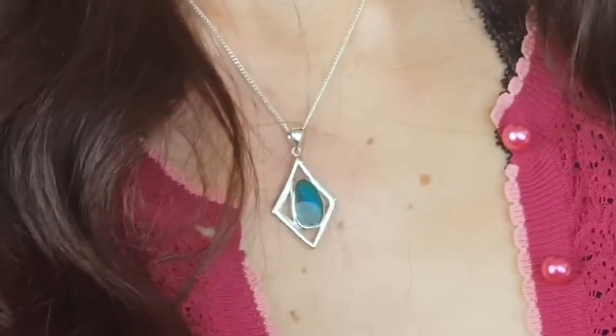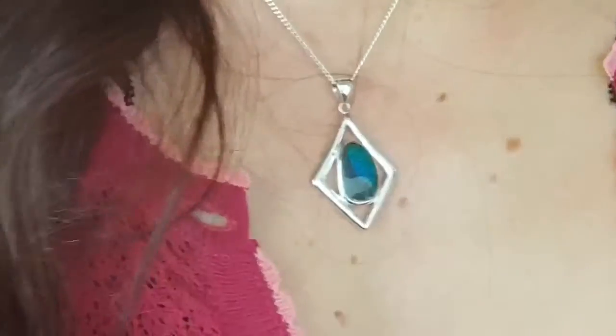Welcome to the Brisbane Opal Museum. I'm Susie and we've got Ashley being cheeky behind the camera. We have the beautiful Holly today and she is styling and wearing this really kind of 70s almost piece in sterling silver with a lovely boulder opal in the centre.